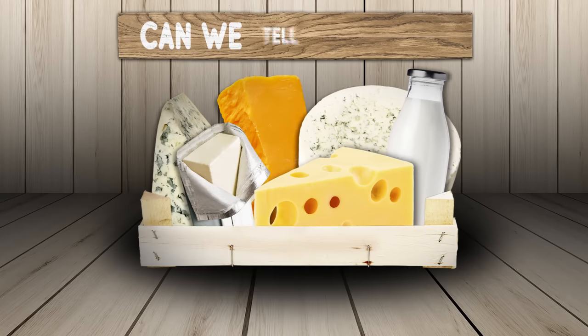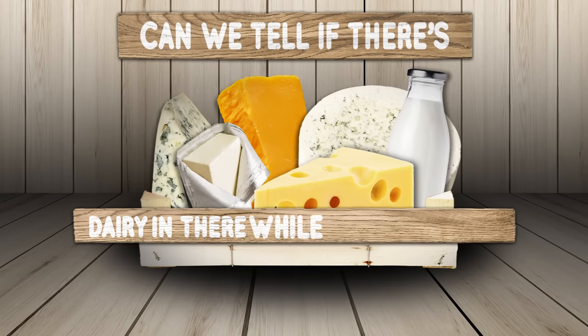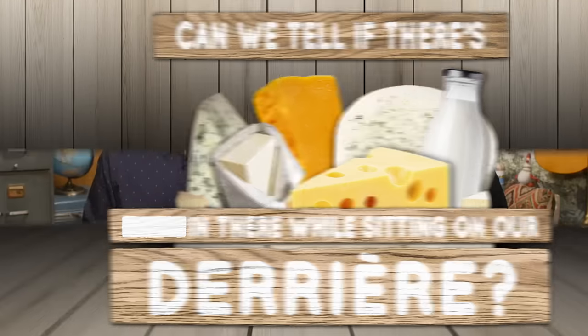It's time for: Can we tell if there's dairy in there while sitting on our dairy-air? So we're gonna be presented with two items. They look very similar. One is dairy, one is dairy-free. We pick which one we think is dairy-free, and we plant our dairy-free flag in it. The loser has to eat a dairy-free milkshake — actually just a blended version of all the dairy-free products we're sampling today.